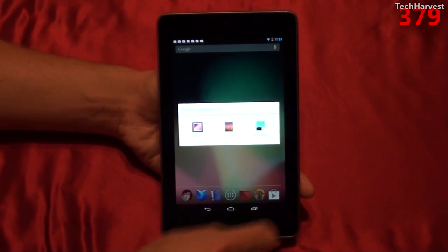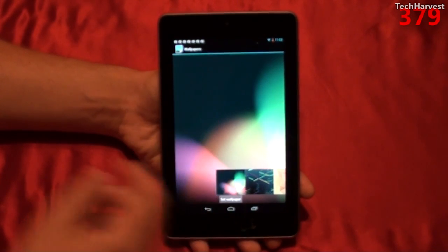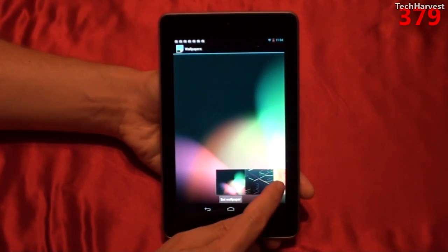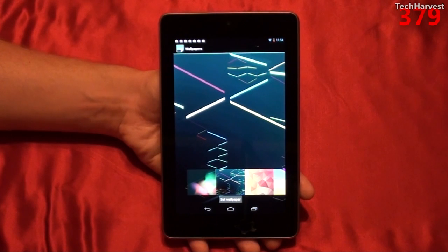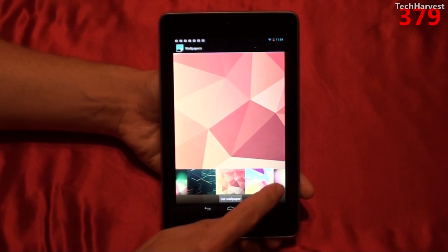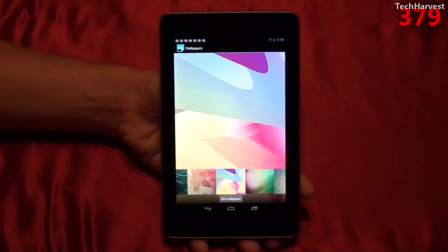Let's go into the static wallpapers right now and show you what we've got. Now this was the default wallpaper here, so you already kind of know what that looks like. The next one over is sort of a Nexus X kind of wallpaper. Then we have some geometric orange shapes. The next one is featured on the box cover — kind of pastels, interesting shades there.